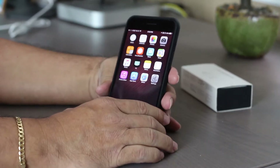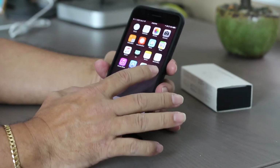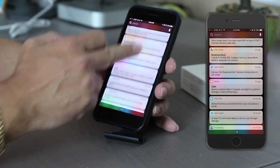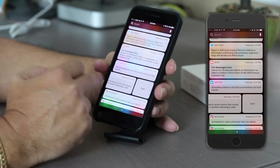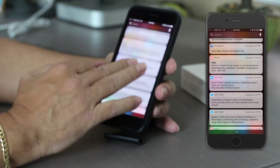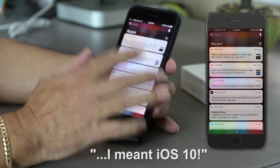So the first one I want to show you is cleaning your notifications. Every time we get notifications, we get a slew of them. And before, we used to just swipe them one at a time. But now with the new iOS update, we have a new format for cleaning notifications.